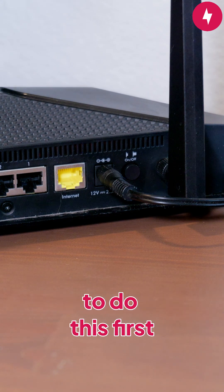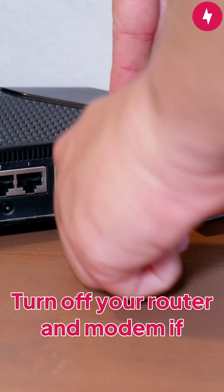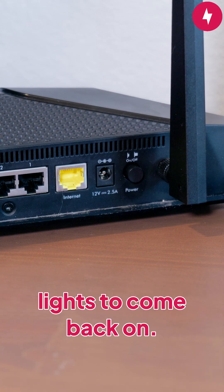Power cycle devices. A Spectrum rep will tell you to do this first because it works most of the time. Turn off your router and modem if you have one, and then unplug it for at least 30 seconds. Plug it back in and wait for the lights to come back on.